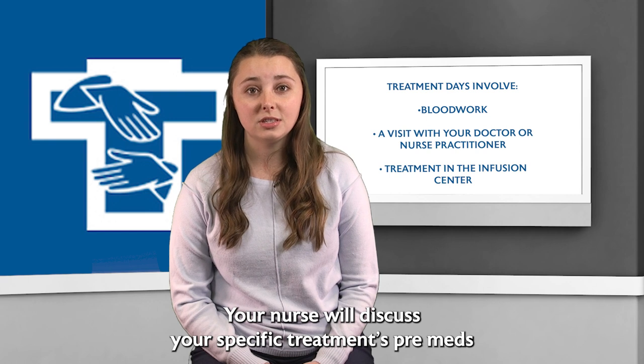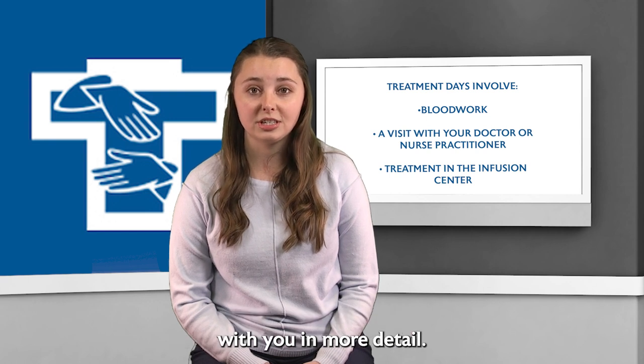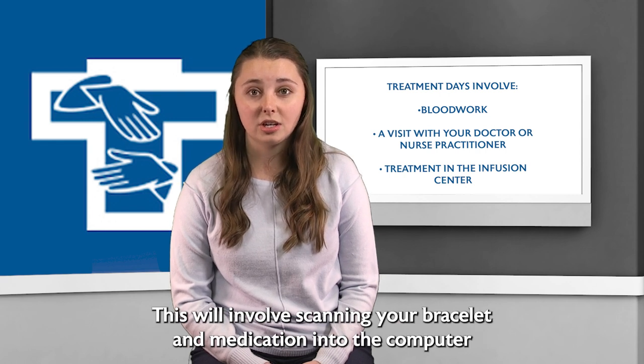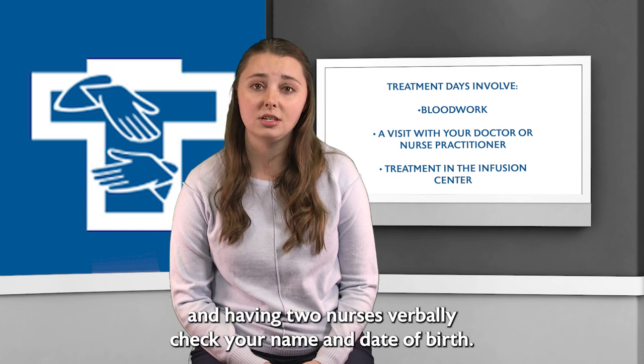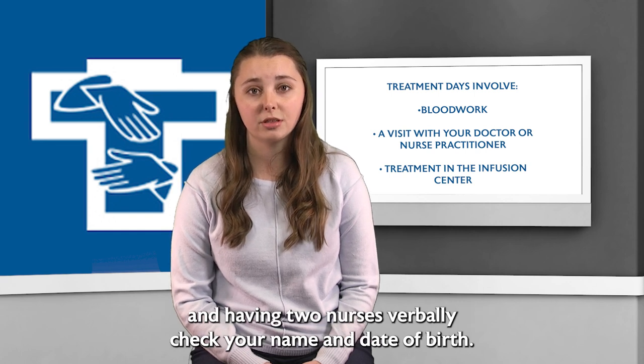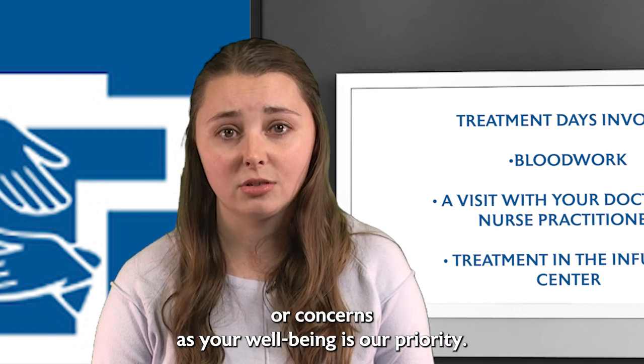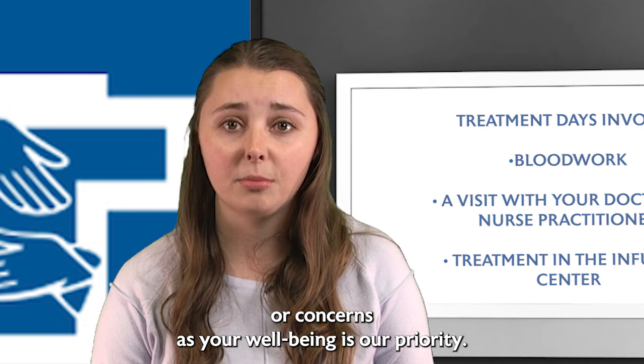Your nurse will discuss your specific treatment's pre-meds with you in more detail. Once it is time for treatment, your nurse will perform a safety check. This will involve scanning your bracelet and medication into the computer and having two nurses verbally check your name and date of birth. Once your infusion begins, please let us know if you have any questions or concerns, as your well-being is our priority.